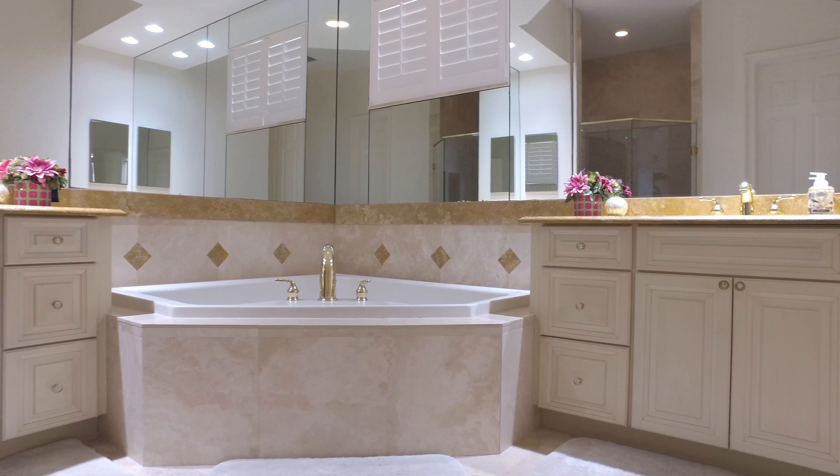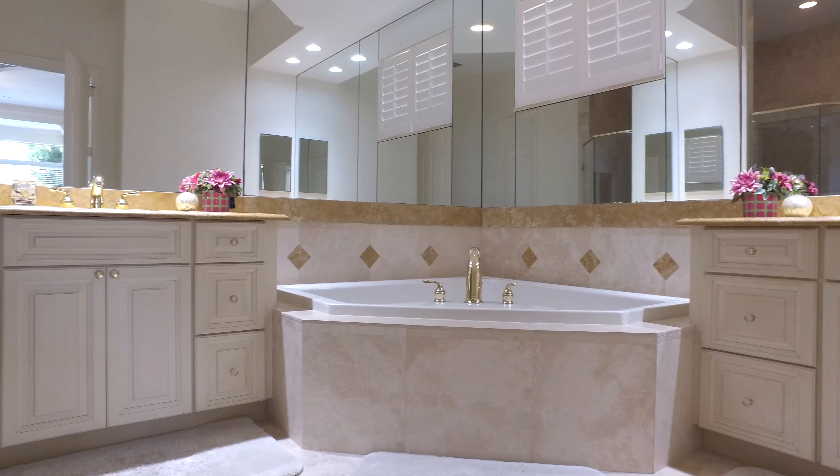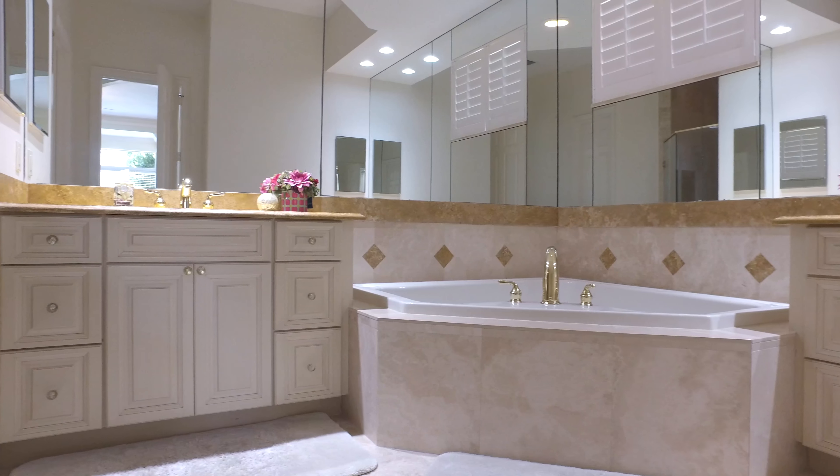This master bath is an oasis of pleasure that features custom wood cabinetry, marble countertops, and a whirlpool tub.